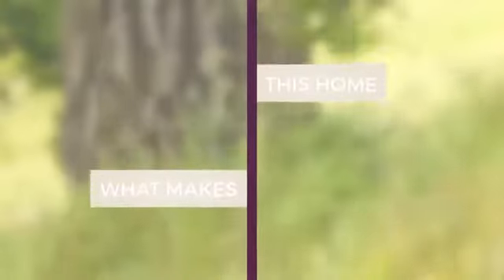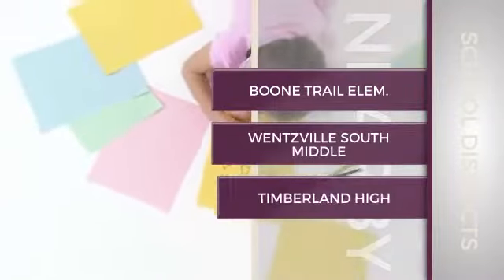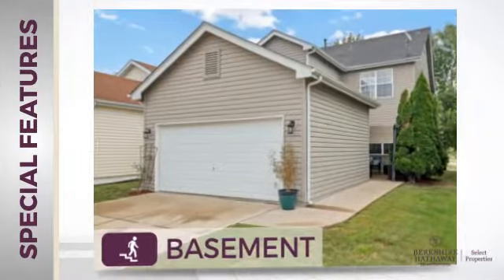But let's talk about what really makes this home stand out. Parents will be happy to know that it's located near several schools. This home also features some other great amenities, like a basement, whether you need the extra storage space or somewhere to build your rec room.